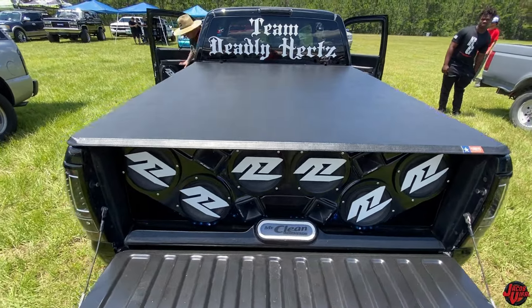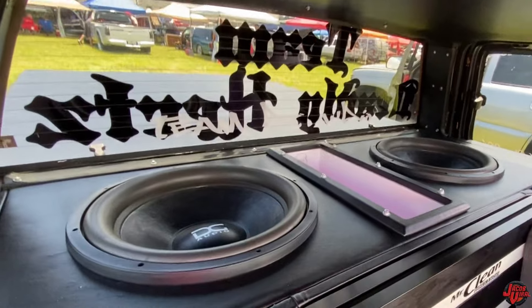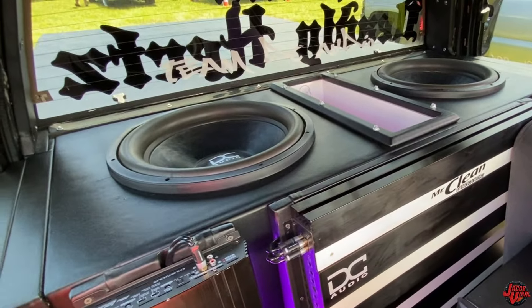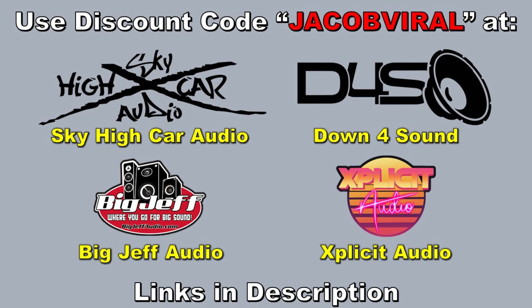There's 32 mids and highs throughout the whole truck, two DC Audio Level 6 18s on two 7,500-watt amps. That's all in it. Use discount code JACOBVILLE when you shop at Down 4 Sound, Sky High Car Audio, and others.